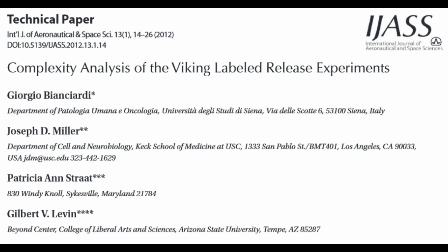This is a paper that came out in 2012, going back and reanalyzing the data from that Viking Lander experiment.